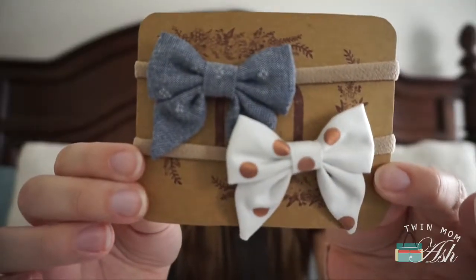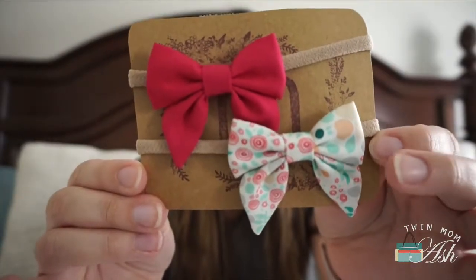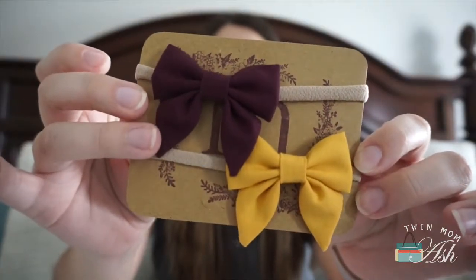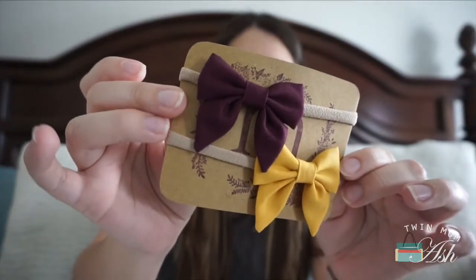I've had these for a while but forgot to show them in my first haul videos — these are little bows. I ordered them from an Etsy shop; I forget the name but I will have it linked below. They're so cute and the material is really nice and stretchy. There's a pink one and a printed one. I think they would look so cute with the Copper Pearl swaddles. My two absolute favorites are a mustard color and a deep plum color.